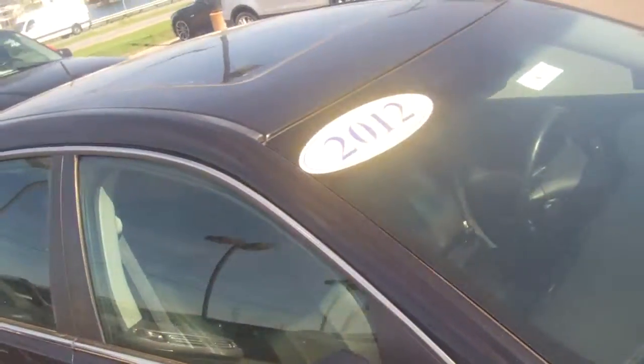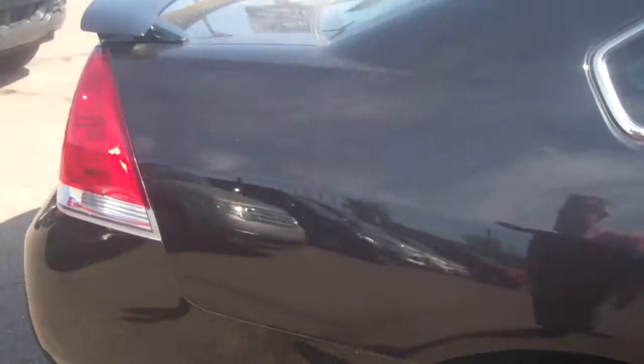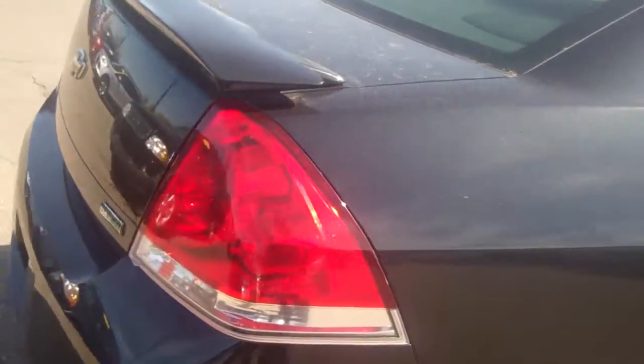This is the one you were looking at online. It's got the power moonroof right there, chrome accents all over the place, rear spoiler, great wheels, tires, brakes. We have put it through a multi-point safety inspection done by a Ford certified mechanic.